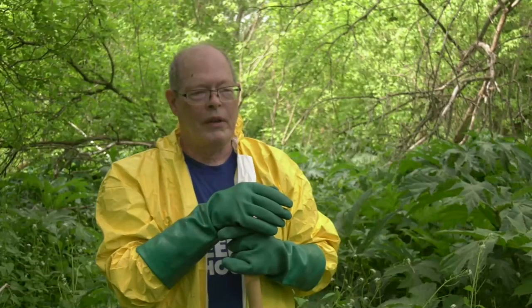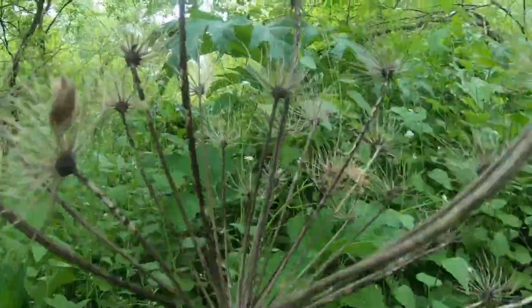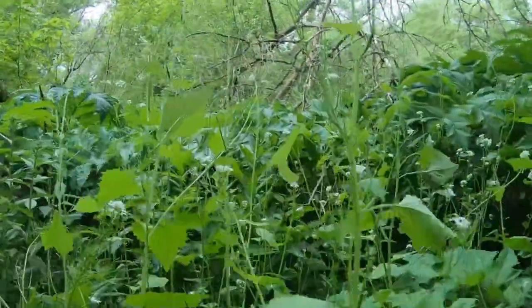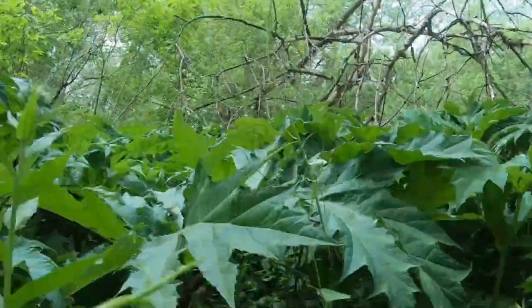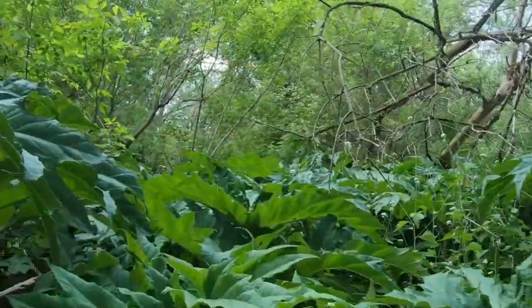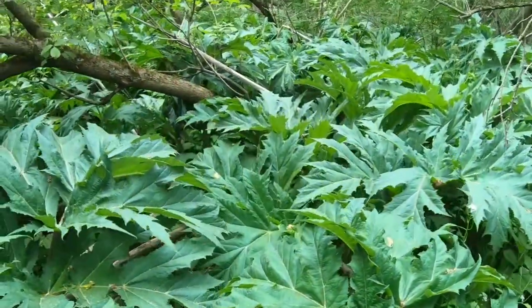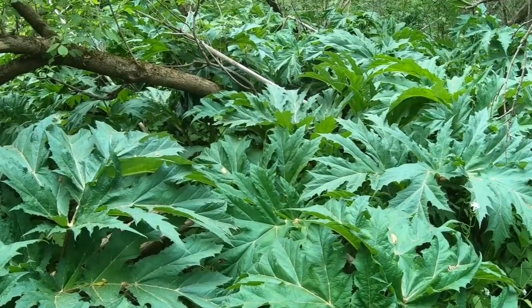We need to teach our kids and grandkids what giant hogweed is so we can be safe around it and understand what it is, just like we grew up learning about poison ivy. We need to see what it looks like when it's small and young, and just be aware of it. It grows along the trails, it grows along the rivers — so watch out.